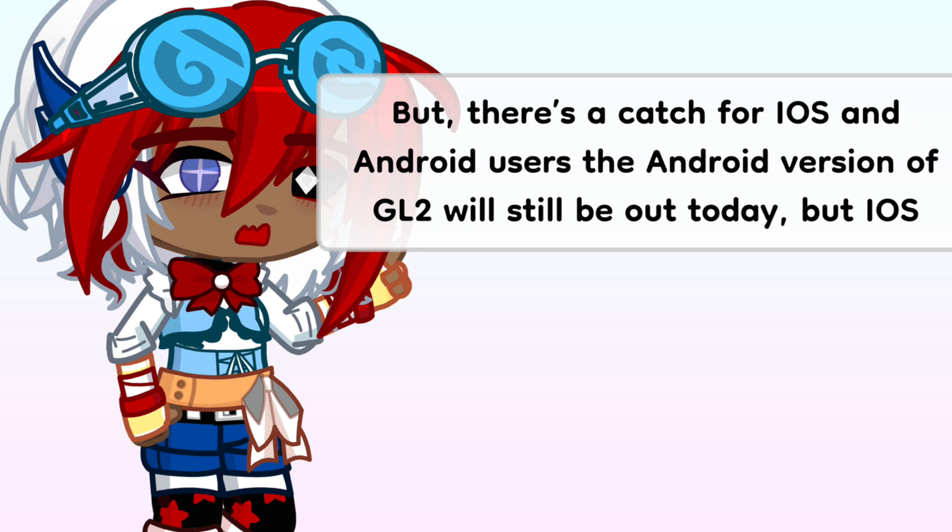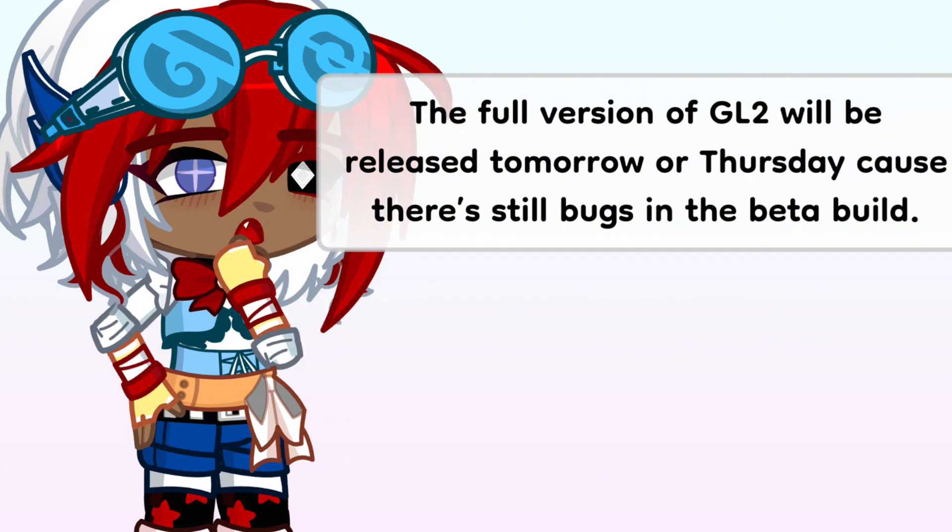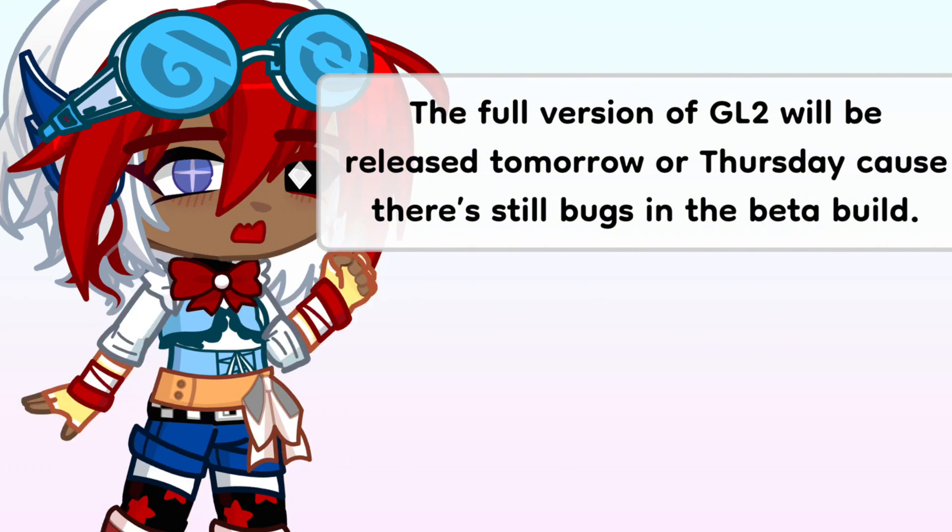But there's a catch for iOS and Android users. The Android version of GL2 will still be out today, but for iOS the full version of Gacha Life 2 will be released tomorrow — more like Thursday — because there are still bugs in the beta build.